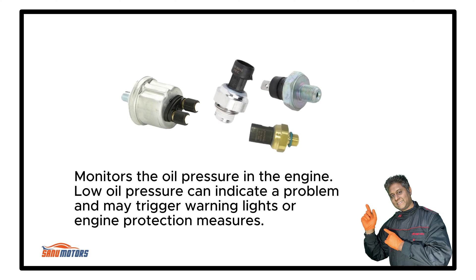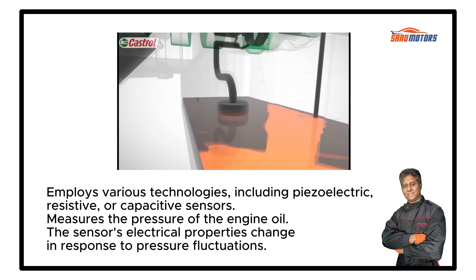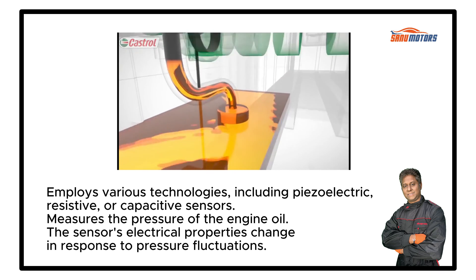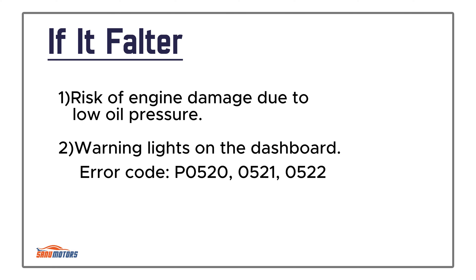Oil Pressure Sensor: Monitors the oil pressure in the engine. Low oil pressure can indicate a problem and may trigger warning lights or engine protection measures. It employs various technologies including piezoelectric, resistive, or capacitive sensors to measure the pressure of the engine oil — the sensor's electrical properties change in response to pressure fluctuations. Typically screwed into the engine block or cylinder head, near the oil pump or oil filter housing. Failure risks engine damage due to low oil pressure and triggers warning lights on the dashboard.